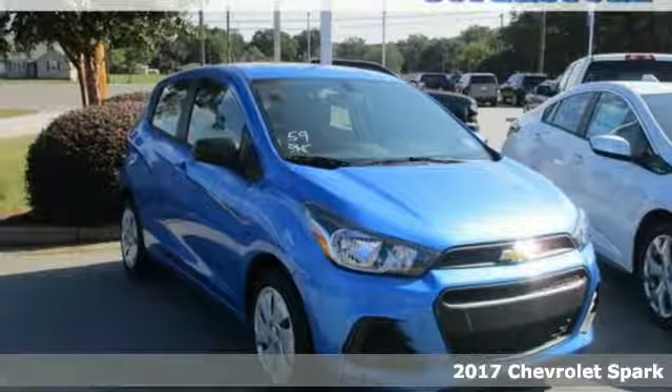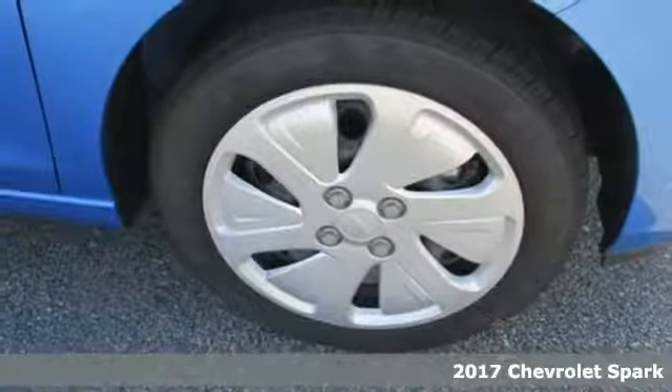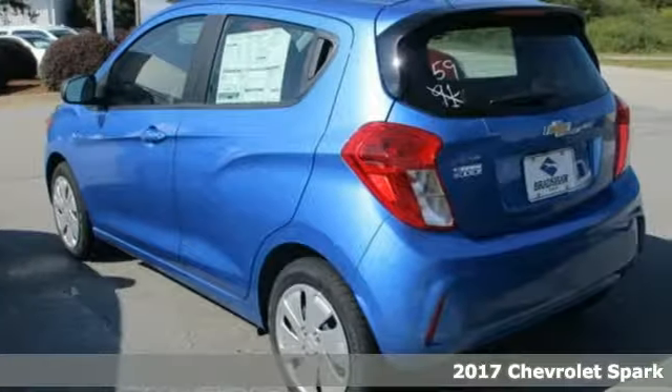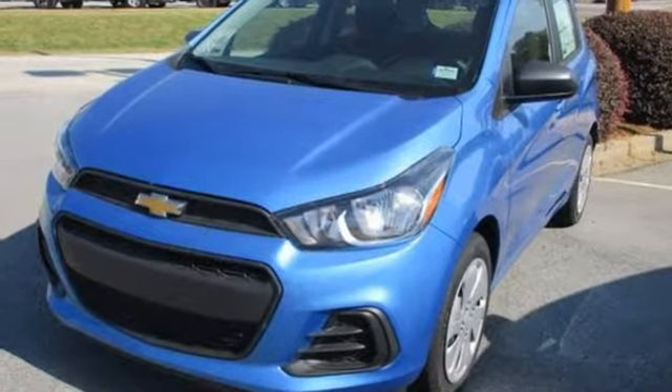Here's a 2017 Chevrolet Spark. Thanks to nimble handling and its small size, this boldly designed Spark will safely zip you into all the hotspots, like highly-coveted little parking spaces.